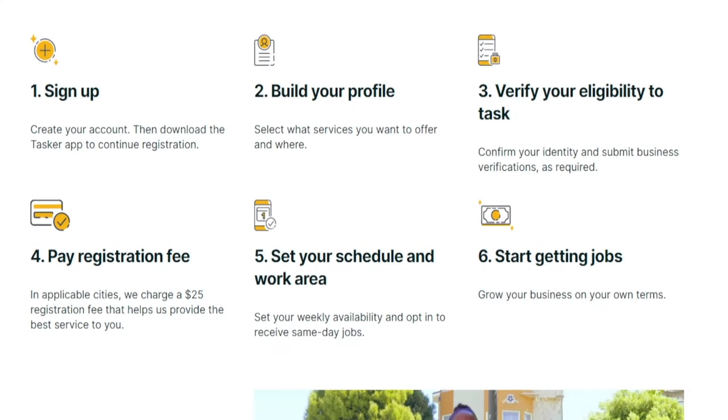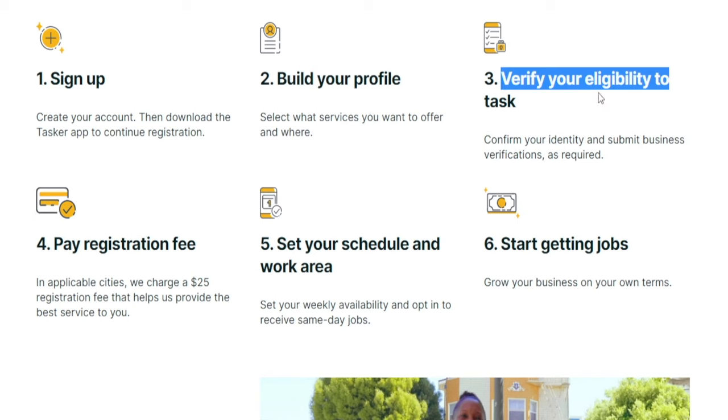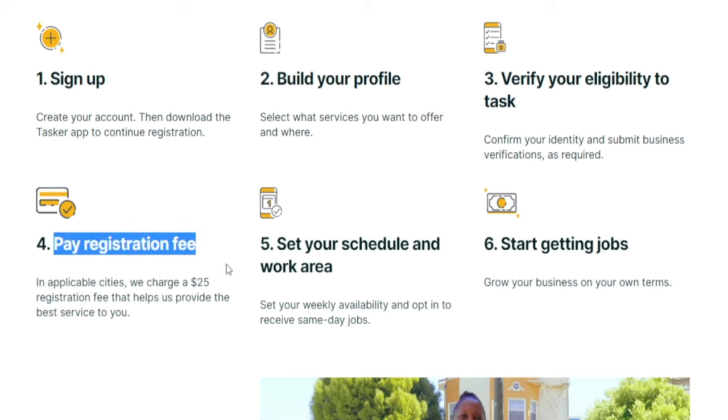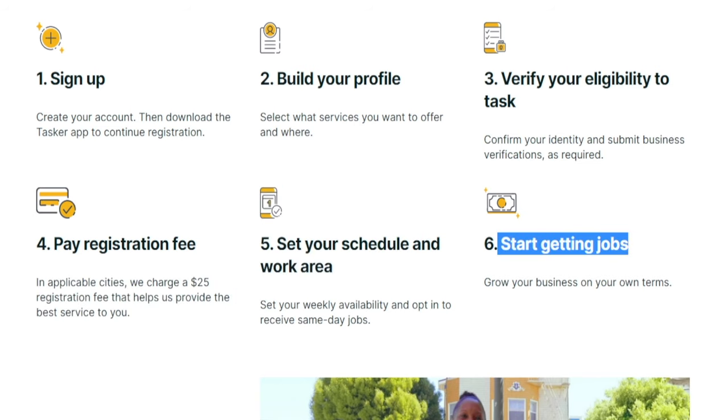It is a six-step process. First, we need to sign up — it's just a matter of entering your email address and a password. Once you're done, you need to start building your profile, which will also build your credibility, so put a little bit of effort into it. Next, you need to verify your eligibility by confirming your identity and submitting your business verifications as required. Once done, you need to pay a registration fee — unfortunately it is not 100% free in some cities and you would have to pay a $25 fee, though that is not always valid. Then you get to set your schedule and work area, and finally start getting jobs. This is where we start making money.